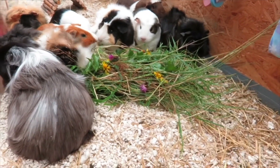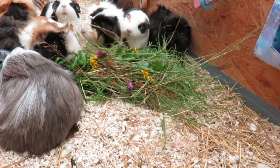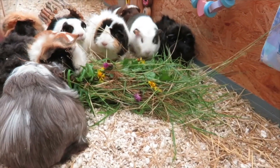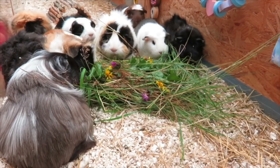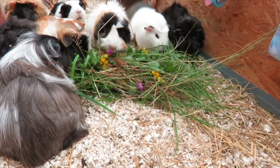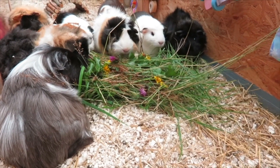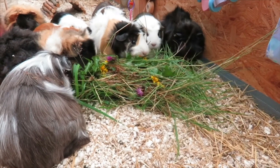They're all gathered around the big pile of forage. Through the research I know it's got a lot of benefits, so I'm quite confident this morning not to give something like a bell pepper - I'm confident I've provided them with enough vitamins and nutrients through the forage alone.